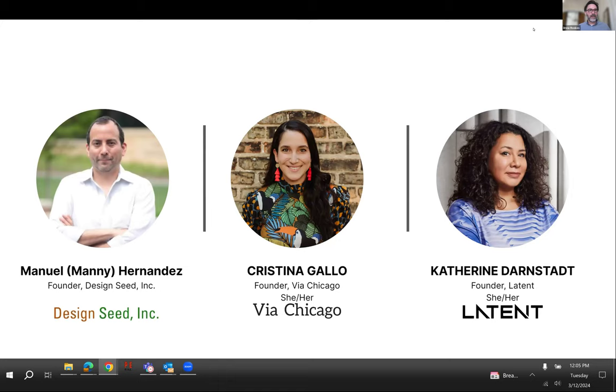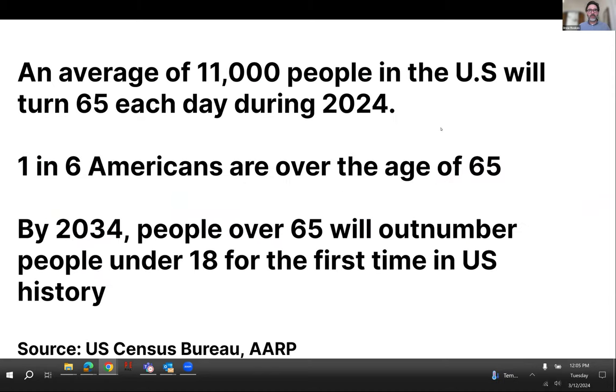Our panelists for today are Manny Hernandez, Christina Gallo, and Katherine Darnstead. They'll give a brief introduction as they speak about their projects. I wanted to quickly identify why accessory dwelling units matter for older adults — the reason we need more ADUs is because the baby boomer generation is reaching an age where they need alternatives for their housing environment.